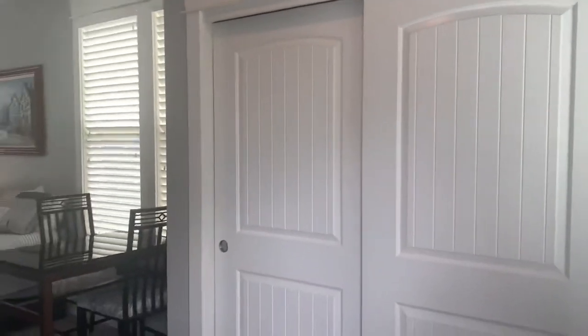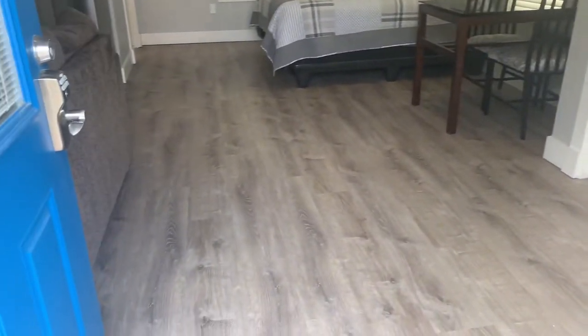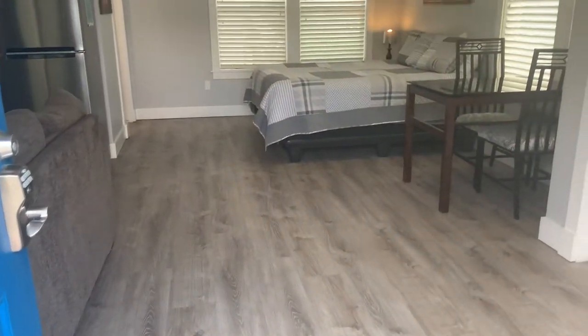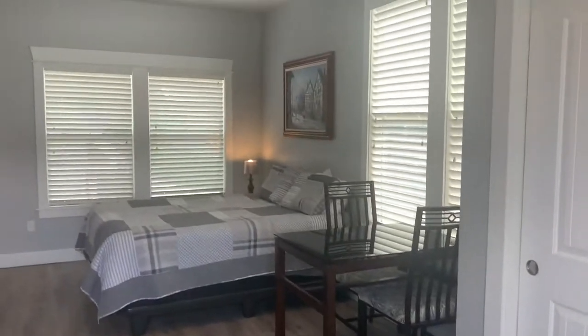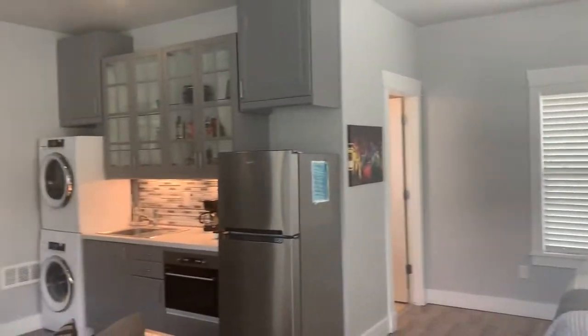Got a nice large closet area. You can see hardwood floors — or the linoleum — wide-based, plank style, in a gray color. Two-tone paint with the gray.